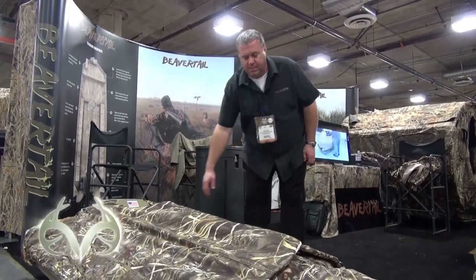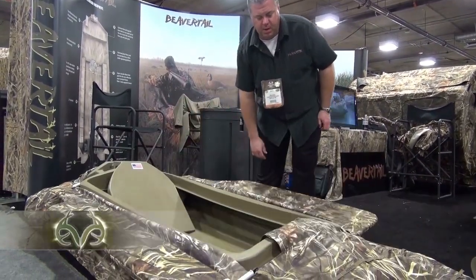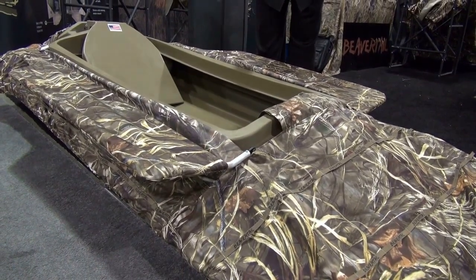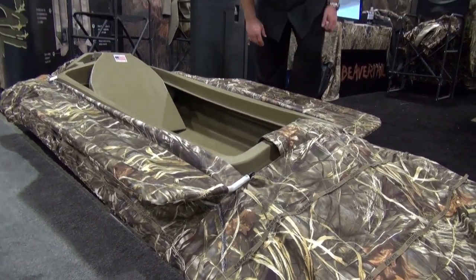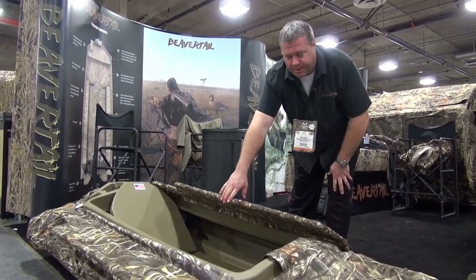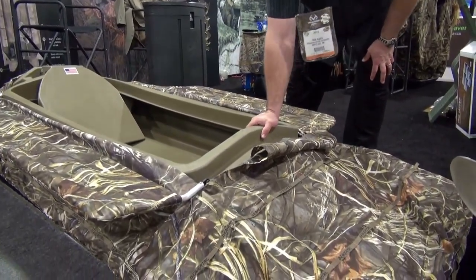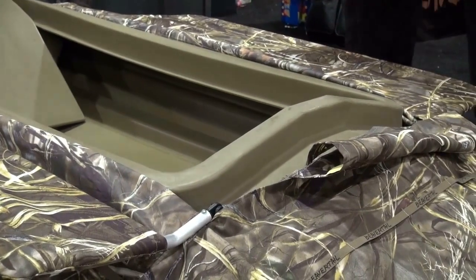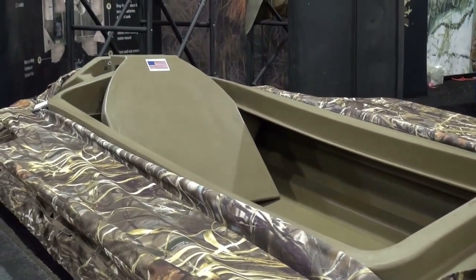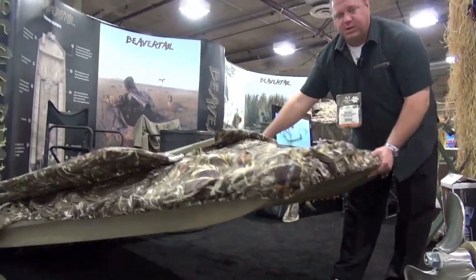Our Final Tech Sneak boat is both a blind and a layout boat. It comes complete with the boat itself, a backrest, and a cover-up blind in the Advantage Realtree MAX4 pattern. This boat is made out of virgin polyurethane plastic — very durable, very stable. It also comes with two rear wheels so you can pick it up, drag it around the field, and it rolls extremely easy.